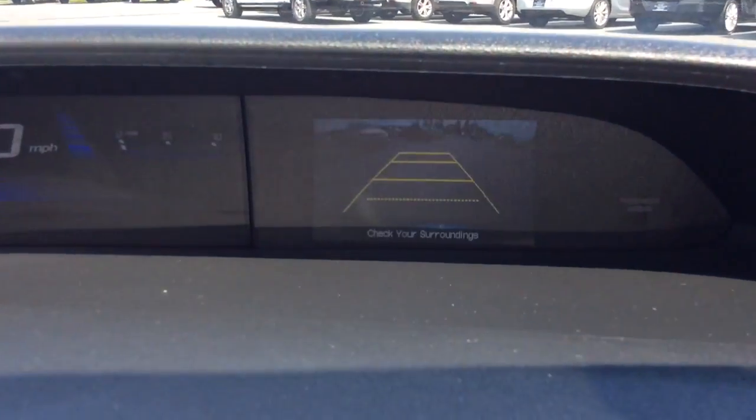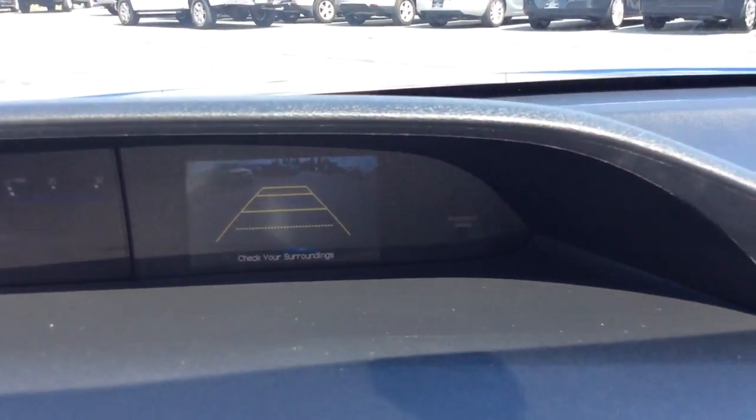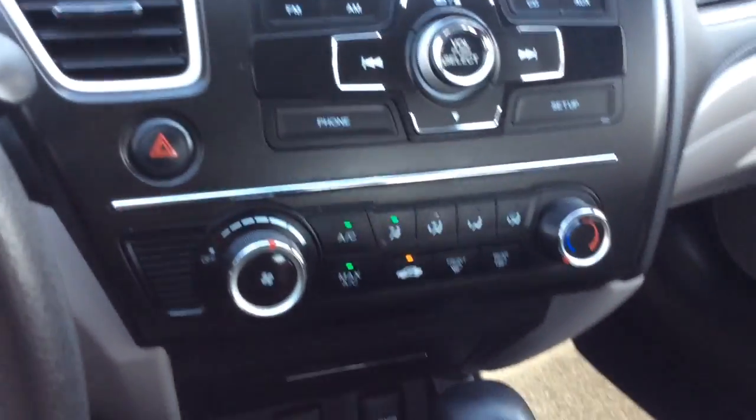That's the display screen where the reverse camera shows up. You can see the guidelines there — I think that's one of the nicest features of the reverse camera.